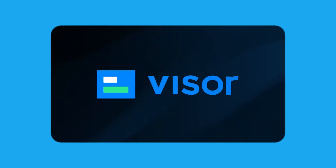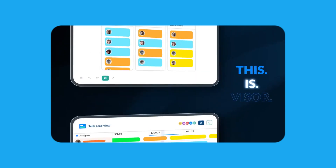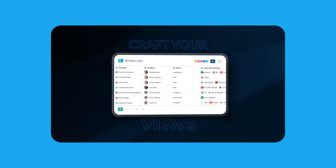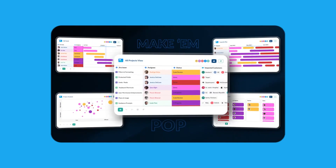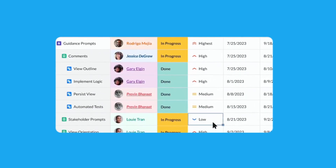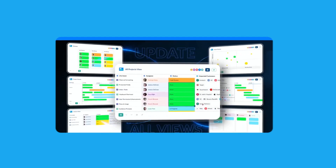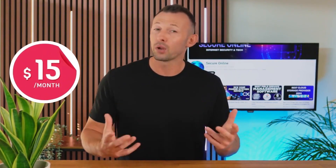Moving on to Visor. Visor offers advanced project tracking and reporting capabilities, great for detailed project analysis. The user interface is customizable and provides deep insights into project performance. The customizable interface enables users to tailor the tool to their specific project requirements, making it versatile for various types of projects. Visor also supports time tracking, task management, and budget management, offering a comprehensive solution for project oversight. It integrates with other software tools, and its user-friendly design ensures users can manage complex projects without getting bogged down by the interface. Pricing starts at around $15 per user per month, reflecting its premium features.